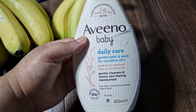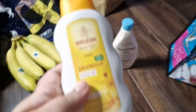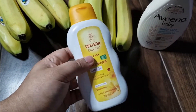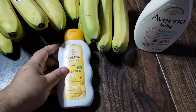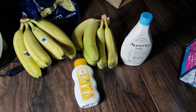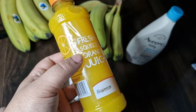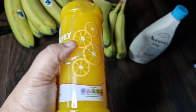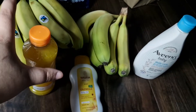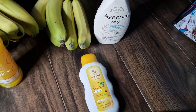From Sainsbury's I got Aveeno Baby Daily Care for gentle bath and wash for sensitive skin. I also got some baby oil — I've never used it before but I've heard a lot of good things about it, so I thought why not give it a go. If it's good I'll keep purchasing it for my niece. I also got freshly squeezed orange juice from Sainsbury's — they only had the small bottle left.